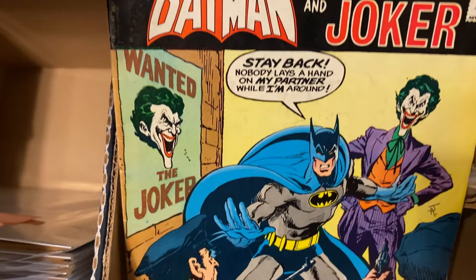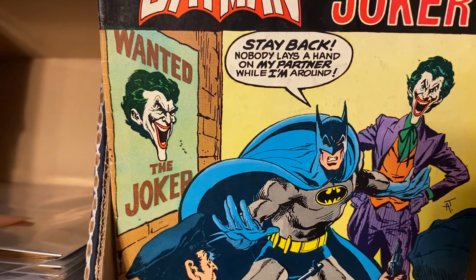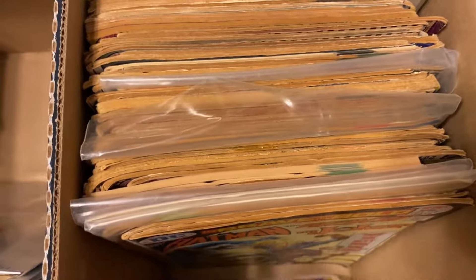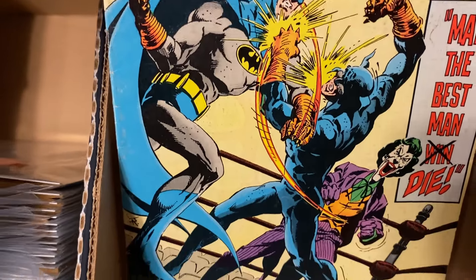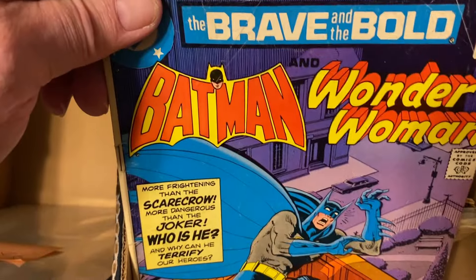Brave and the Bold — Batman and the Joker. 'Stay back! Nobody lays a hand on my father while I'm around.' And Batman and Wildcat and the Joker. And Batman and Wonder Woman.